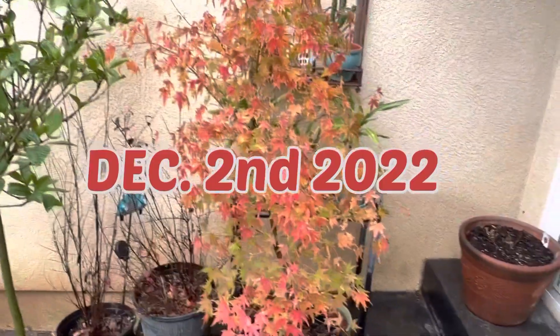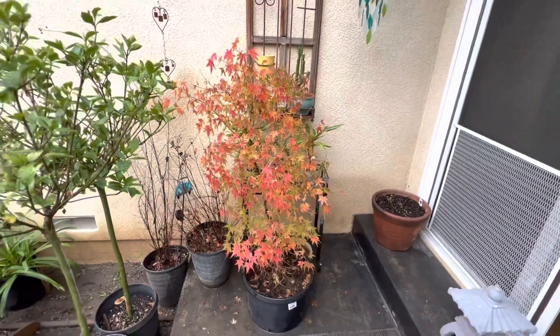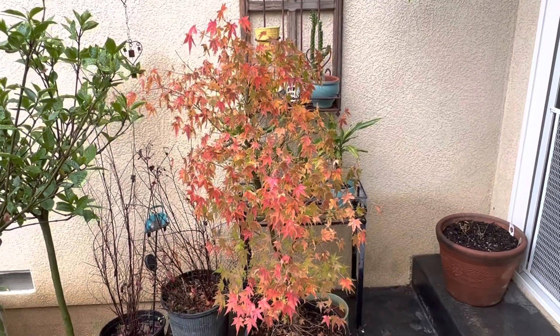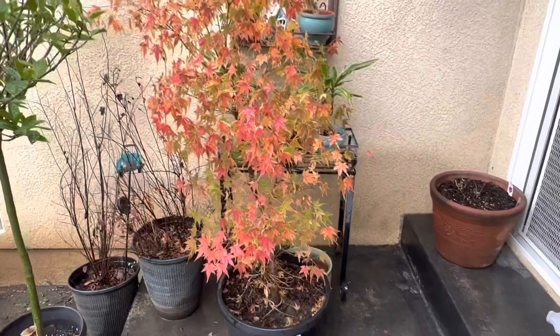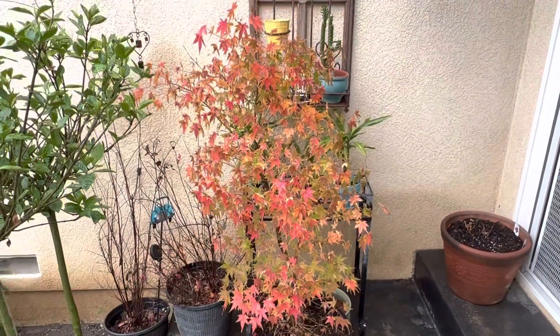December 2nd, finally getting a little bit of rain. I'm pretty amazed at the colors that pop up on this simple Japanese maple. The whole time this has been one of my least favorite trees and every year it just goes crazy.